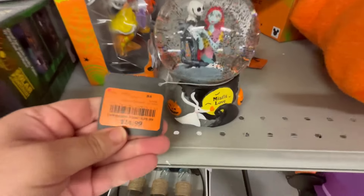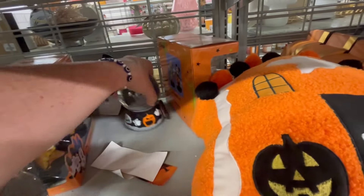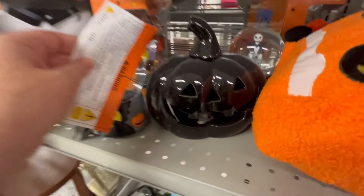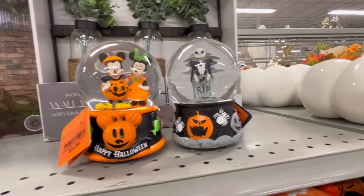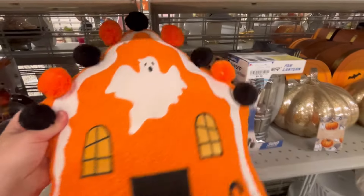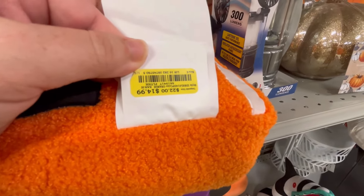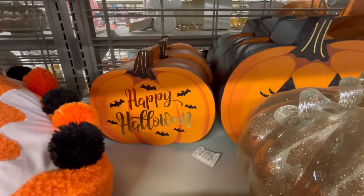Lots of Nightmare Before Christmas — one of my favorite movies — so I was really excited to go in. I've been seeing all over social media where they have really cute Hello Kitty blankets but I didn't really see them, though I did find some really cute Hello Kitty stuff. I had a really good time at this Burlington; they had so much cute stuff, but the store is a little dusty — it looks like they're doing a lot of work to it and it's a huge store.